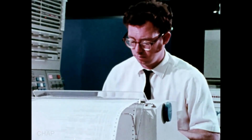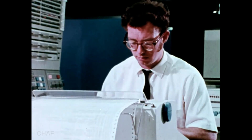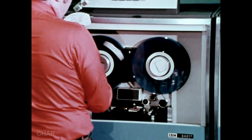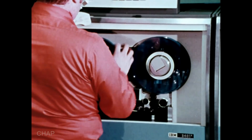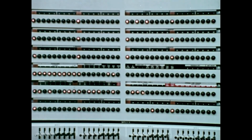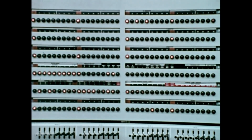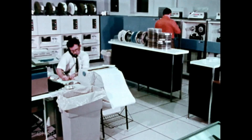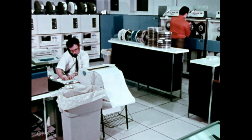A computer system, though, is set up so that thousands of different operations can be programmed beforehand and then stored internally within the computer's memory. This way, instructions can be made available at electronic speeds — in thousands or millionths of a second. A particular sequence of instructions used in a computer is known as a program. Programming a computer to do a particular job may require hours or even days of preparation.